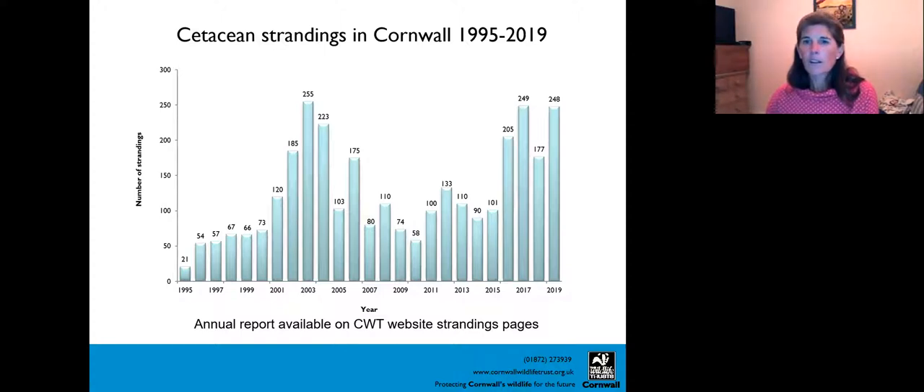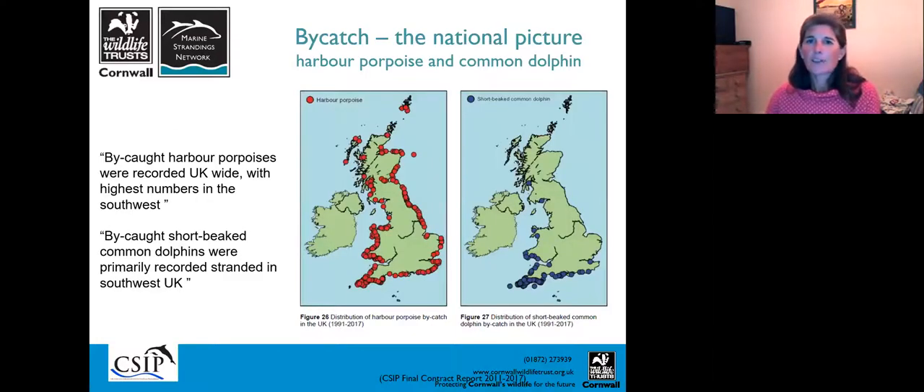All our information and annual reports are available on the Cornwall Wildlife Trust website — there are specific strandings pages on the Living Seas part of the website. Looking at the national picture, all of our data feeds into CSIP, the Cetacean Strandings Investigation Programme, and this shows how important our data and evidence is in terms of bycatch. For harbour porpoise we get a lot of strandings all around the UK, but there is a prevalence in the south-west.